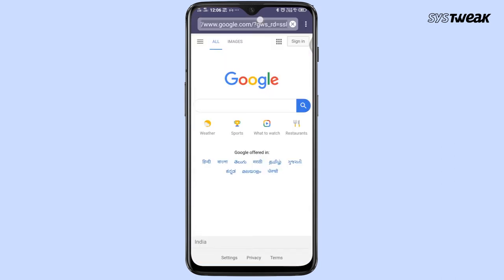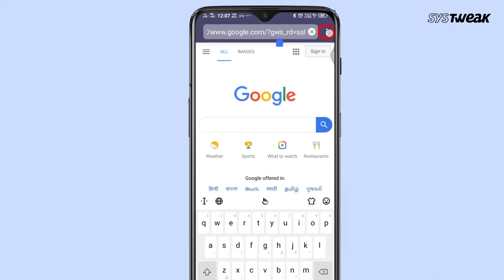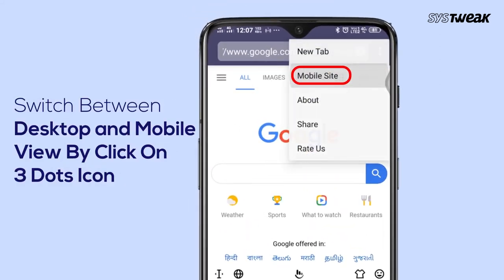You can easily switch between desktop and mobile view simply by tapping on the three dots at the top right corner and selecting desktop site.